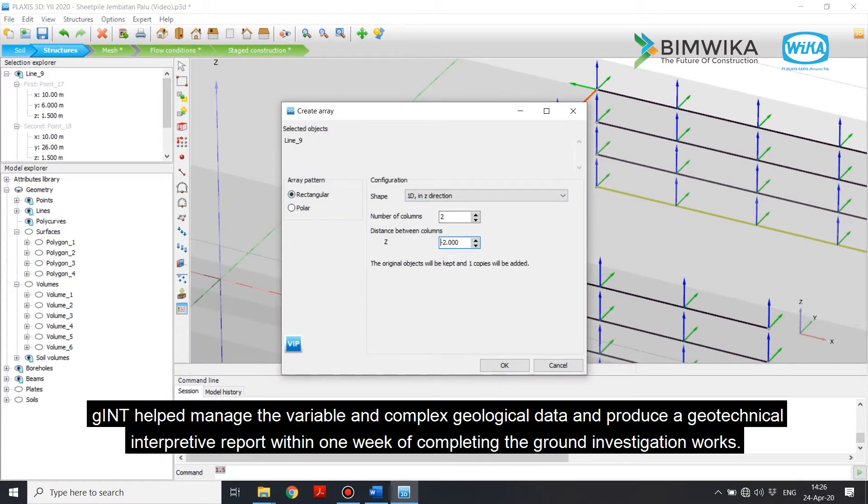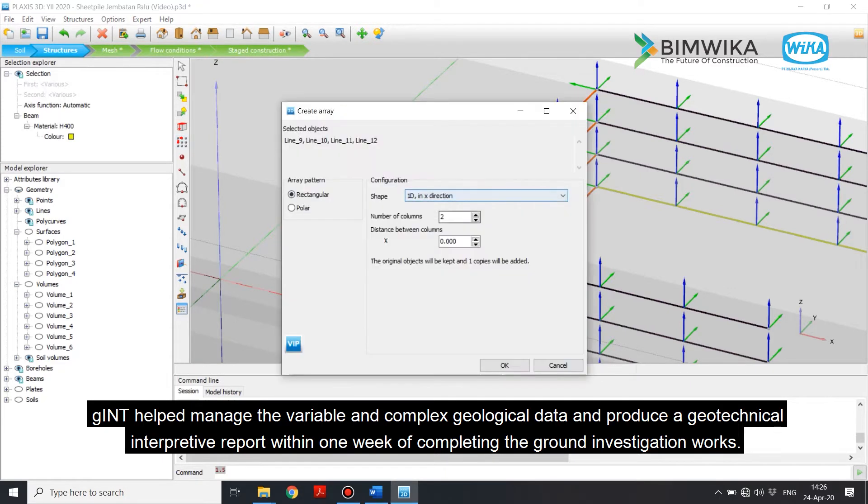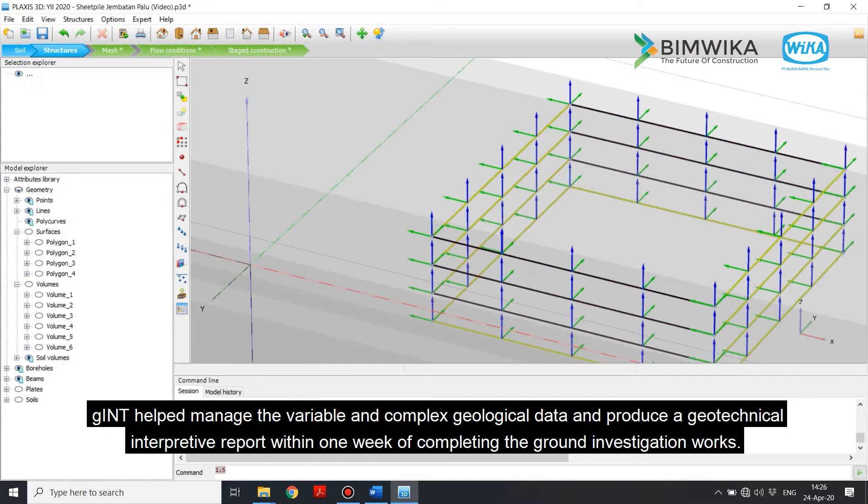GINT helped manage the variable and complex geological data and produce a geotechnical interpretive report within one week of completing the ground investigation works.